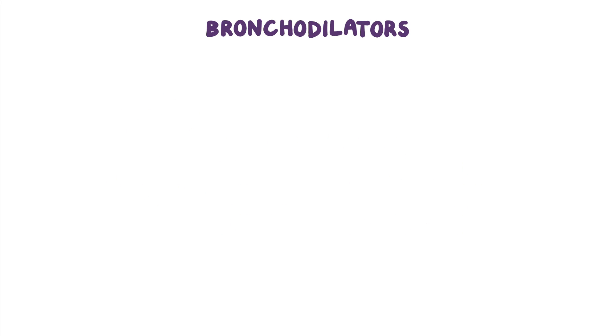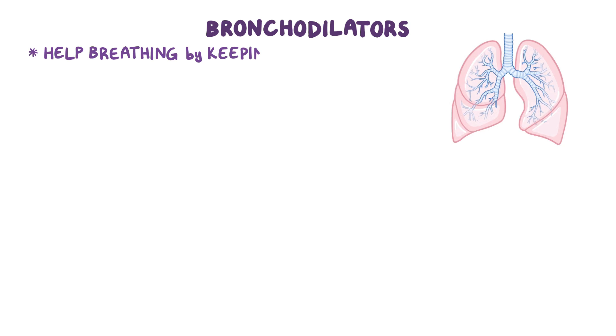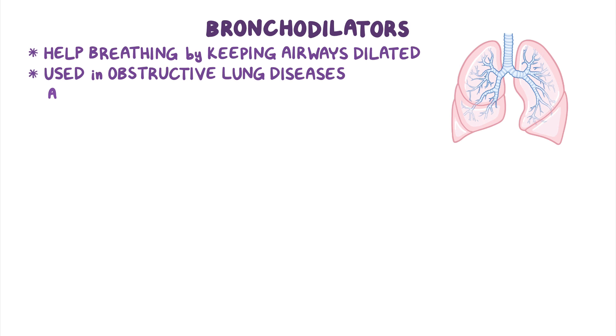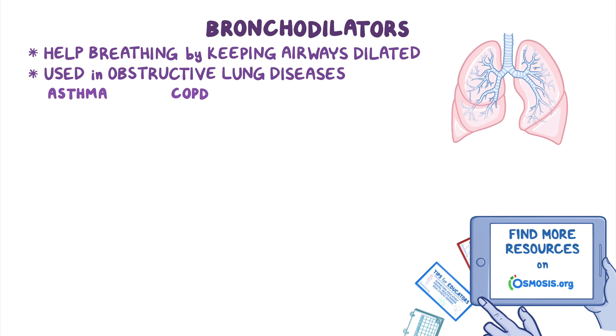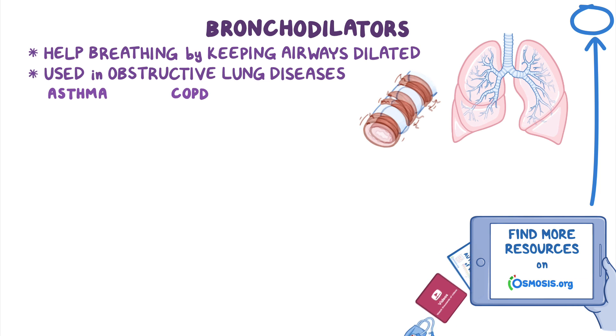Bronchodilators are a group of medications that help breathing by keeping the airways dilated. They are typically used in obstructive lung diseases like asthma and chronic obstructive pulmonary disease, or COPD for short, where clients suffer from narrowing and obstruction of the airways.